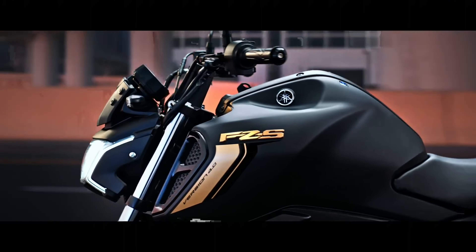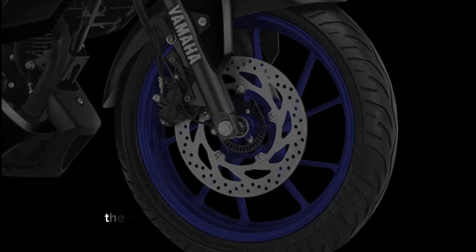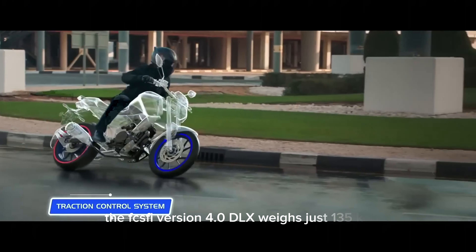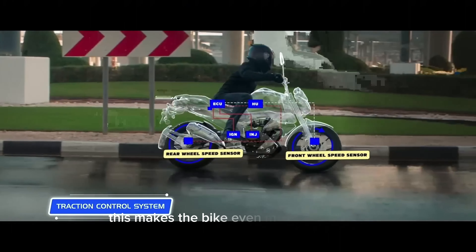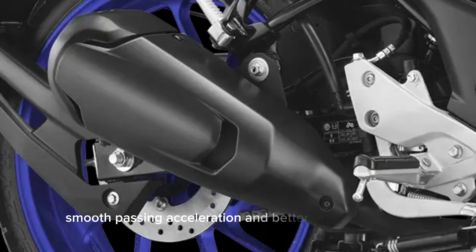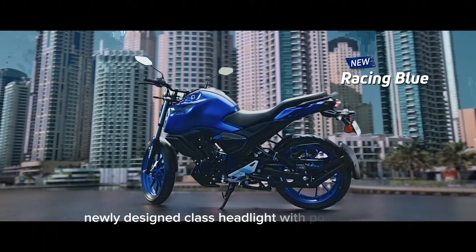Enhancing performance and mileage, the FZ S Fi Version 4.0 DLX weighs just 135 kilograms. This makes the bike even more responsive, leading to quick initial pickup, smooth passing acceleration, and better maneuverability.